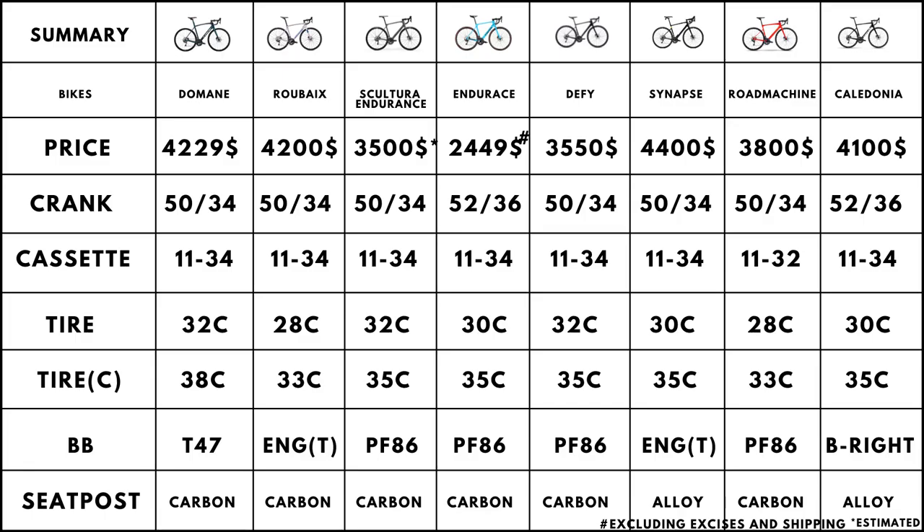I have gone in detail through each of the bikes here and I suppose this video has made it clear to you which bike to buy given your requirements. Do consider subscribing to my channel for more bike videos like this, and I'll see you next time.